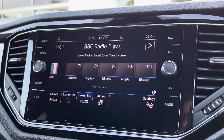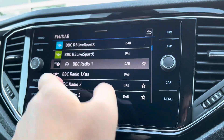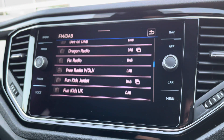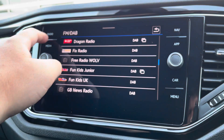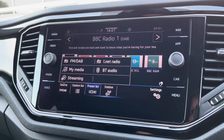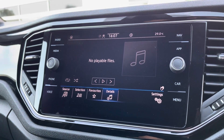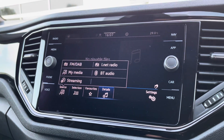Moving on to the fantastic infotainment screen. You have digital radio, with plenty of storage there for your favourite radio stations. You have a huge range to choose from the DAB station list as well, to keep you entertained even on those long journeys. There are multiple media inputs on offer as well, a couple of USB ports dotted around the cabin, and of course Bluetooth connectivity for your phone calls and also your music streaming.